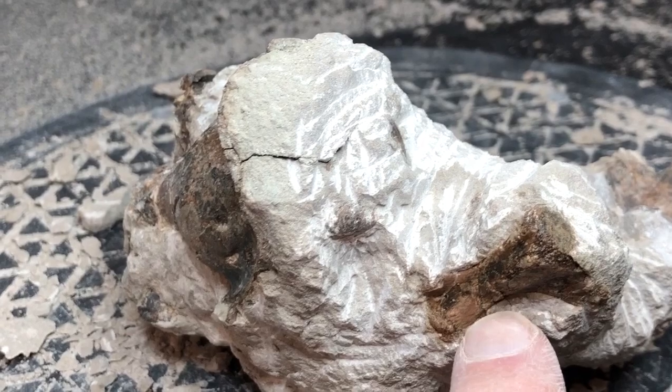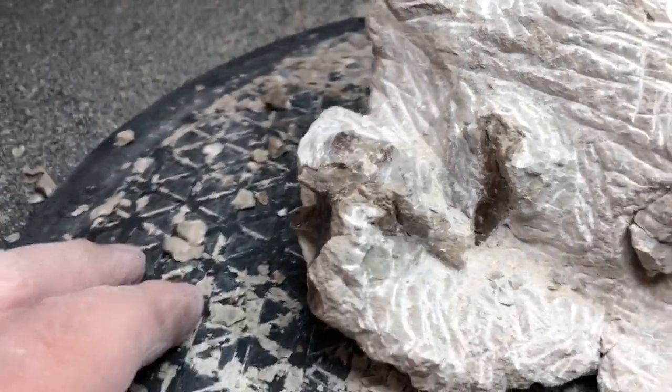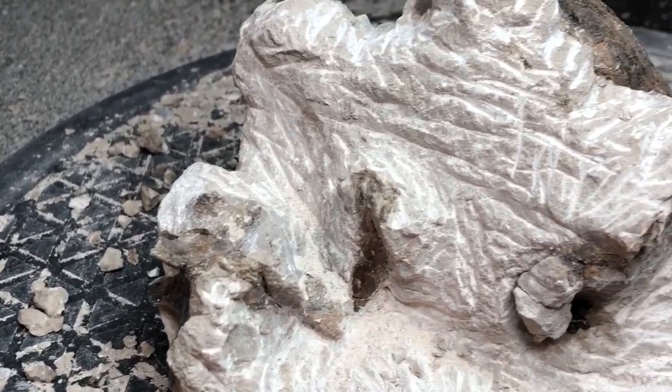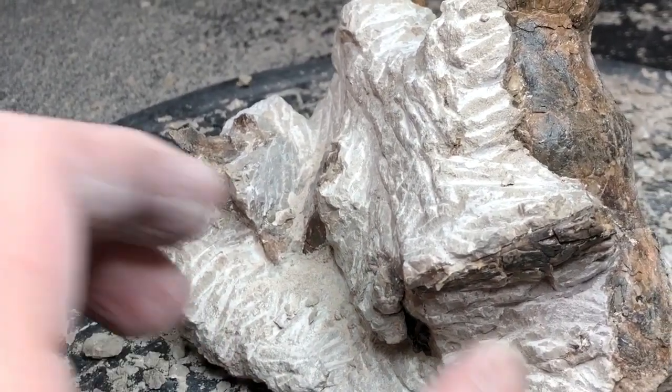I've got a caudal vertebra here — one of those big tail vertebrae. We've got another vertebra down here, and I don't know exactly what this is — it's a limb bone or something. So we've got a jumble of bones, it's really disarticulated.